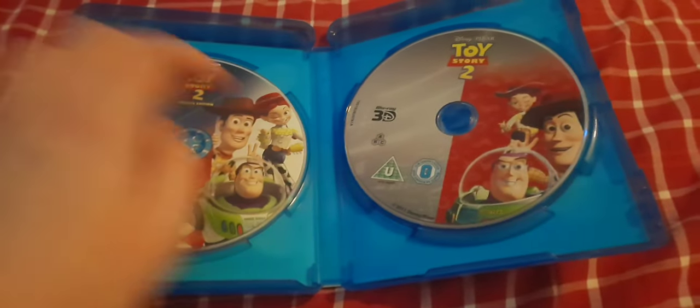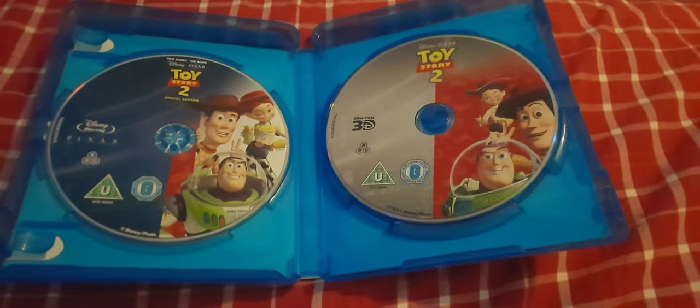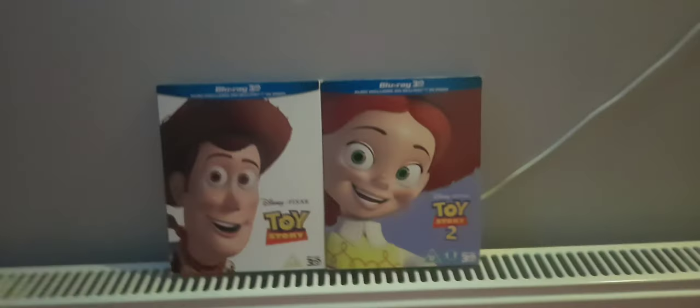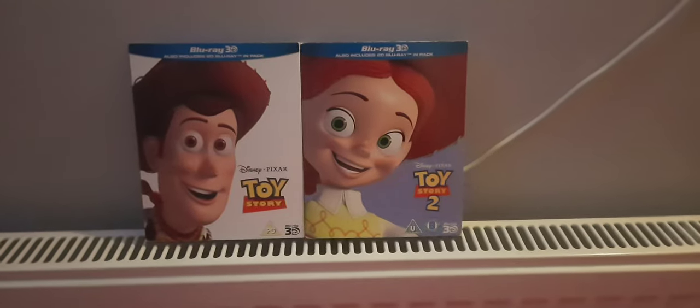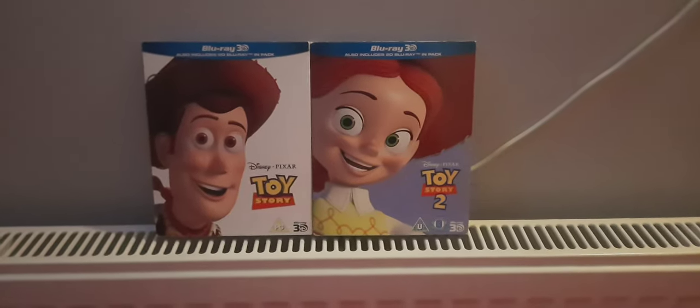Let's open it up now and show you. Here you have a Blu-ray 3D disc and a Blu-ray disc. And there you have it. I hope you enjoyed this look at Disney Pixar's Toy Story and Toy Story 2 on Disney Blu-ray 3D.